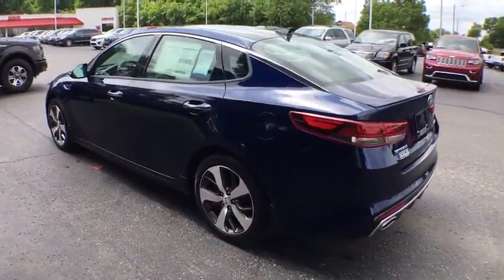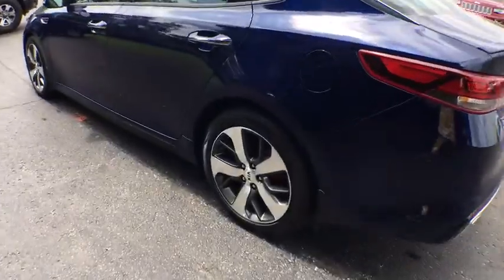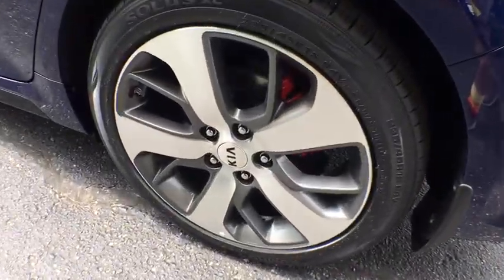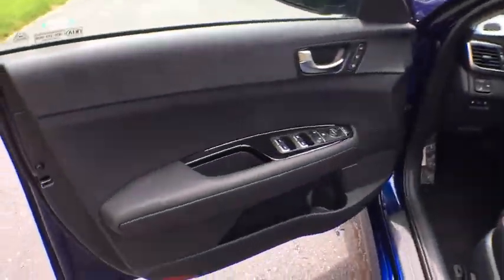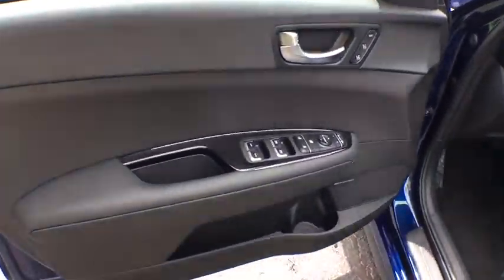Here are some of this vehicle's great options: stability control, power liftgate, traction control, keyless entry, steering wheel audio controls, anti-lock braking system, navigation system, backup camera.